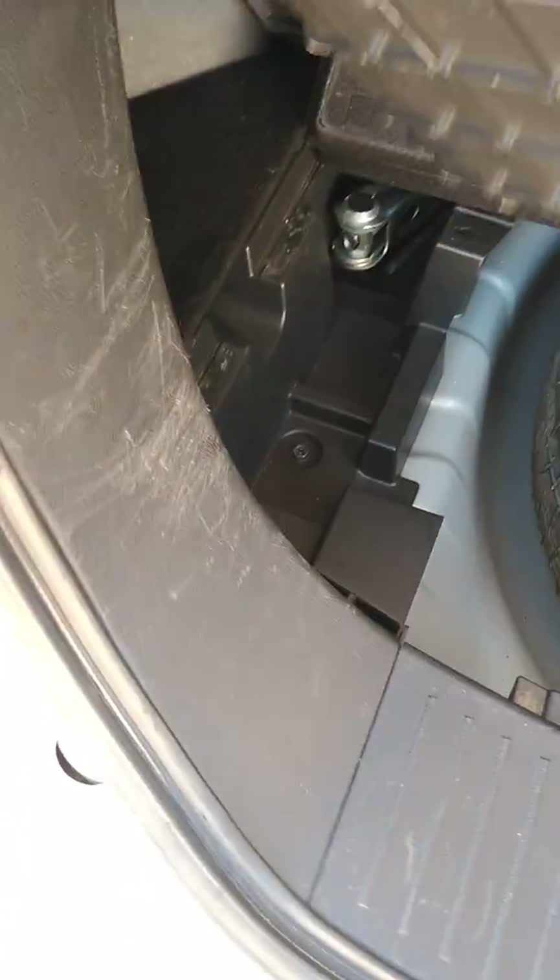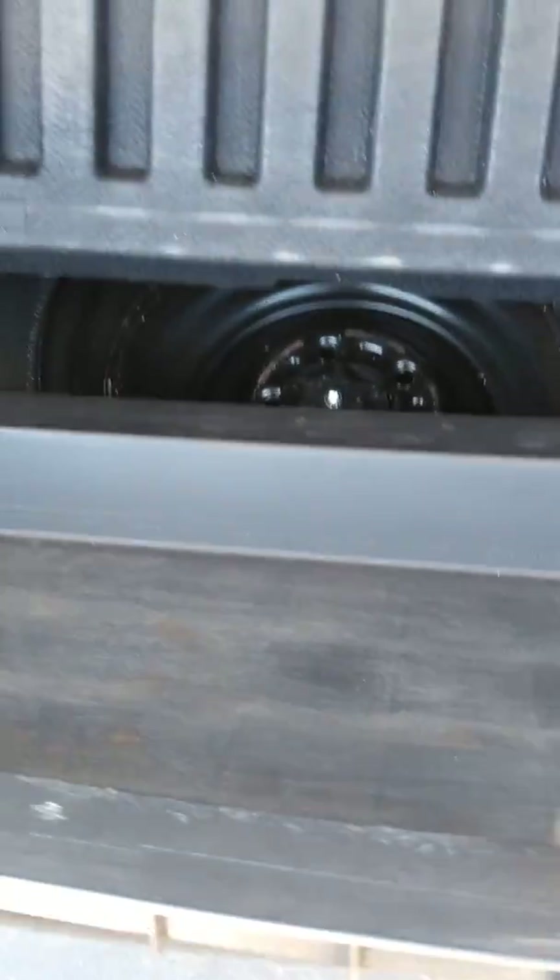Just a simple twist of these knobs and the storage container can be removed, giving you access to the spare tire. Very simple to put back in as well — slides into the grooves on both sides and locks down with just a simple twist of the knob.